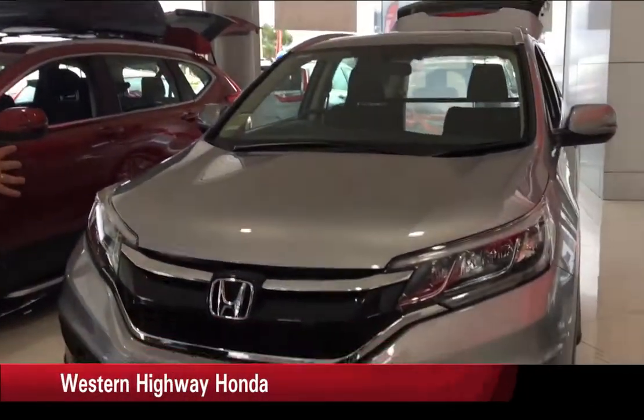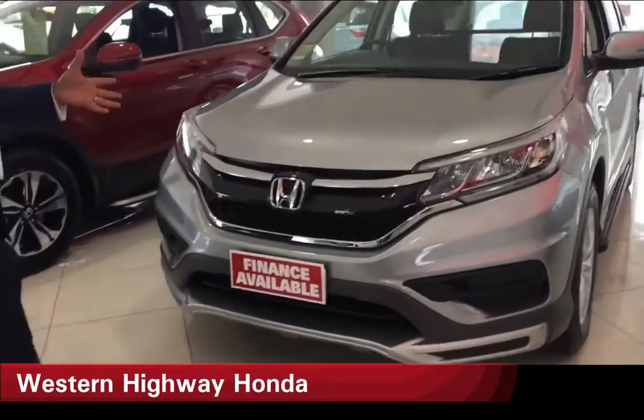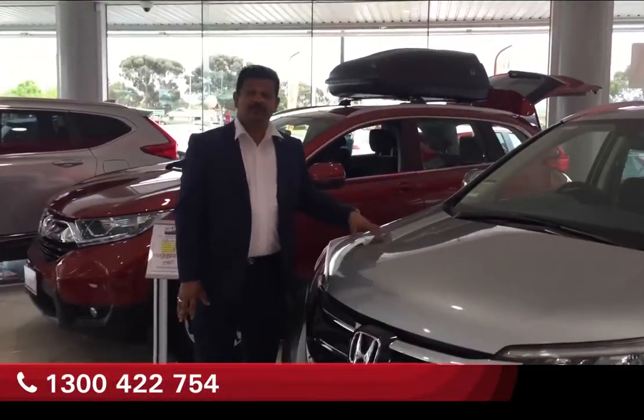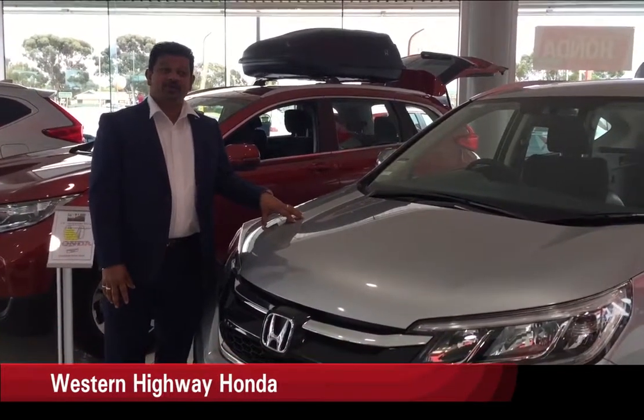Welcome to SNHV Honda. Today I have a fantastic car for you — a 2017 run-out model CR-V, 2-litre VTI with a modular kit. It's a demo. The price was $35,990, but right now you can drive away in this car for $28,990.